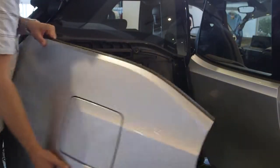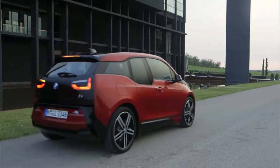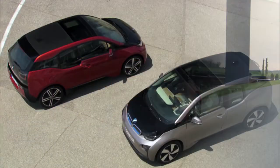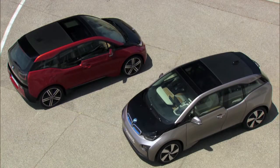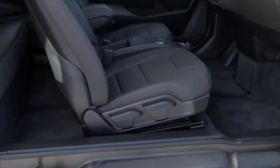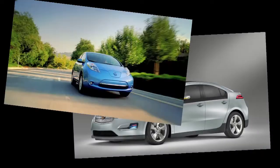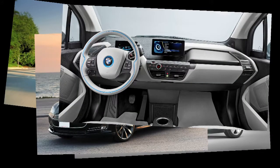The body of the i3 is covered with lightweight panels, but underneath is the world's first mass-produced carbon fiber cell matched to an aluminum substructure. The i3 is currently selling well and gaining ground on established electric cars in the market. As of recording this, the i3 is the fifth best seller behind the Chevy Volt, the Nissan Leaf, the Tesla Model S, and the Smart Electric.